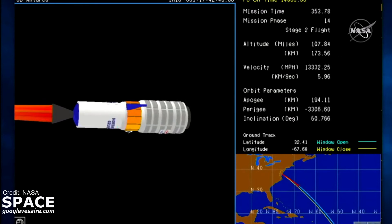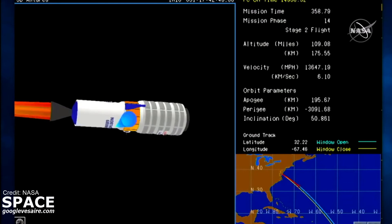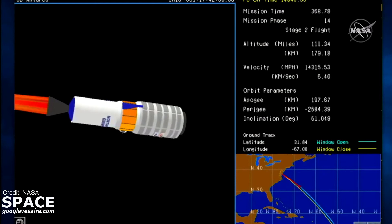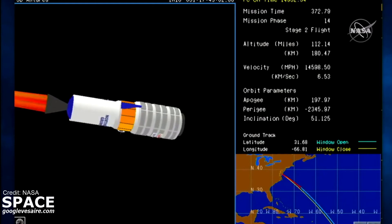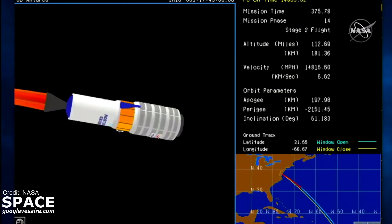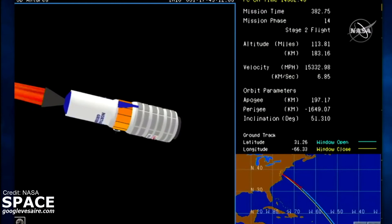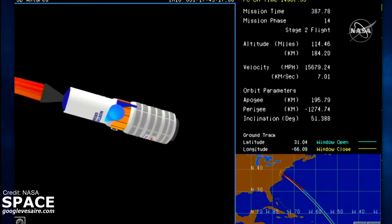Roughly 1 minute to stage 2 burnout. All stage 2 and GNC parameters continue to be nominal. 6 minutes 15 seconds into the flight, coming up on stage 2 burnout of that solid rocket motor. That will initiate a 2-minute coast period until second stage separation.